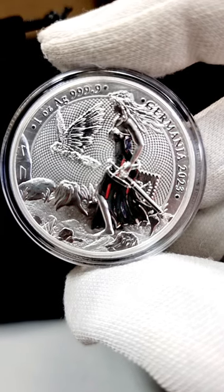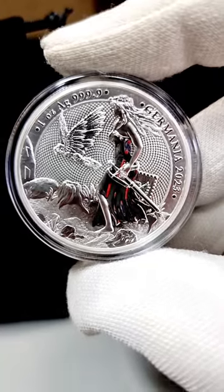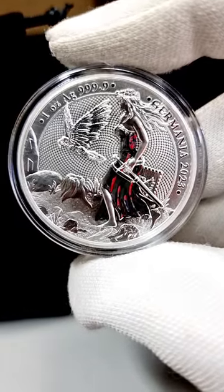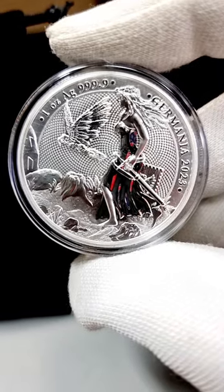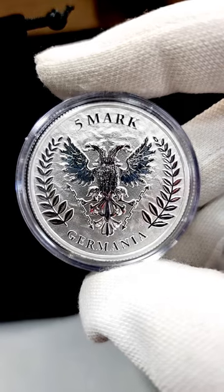Starting from one ounce, this is a one ounce bullion coin. This coin is absolutely fantastic — look at the security features in the design, and on the reverse we can see the five mark Germany Mint trademark design.